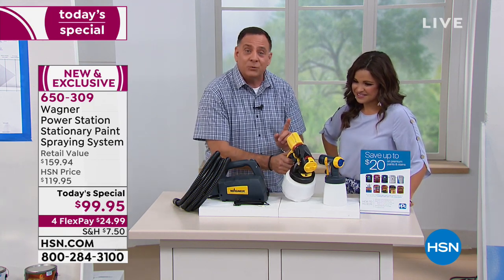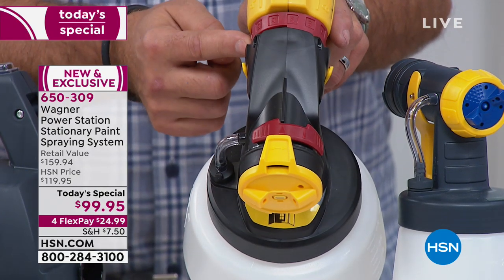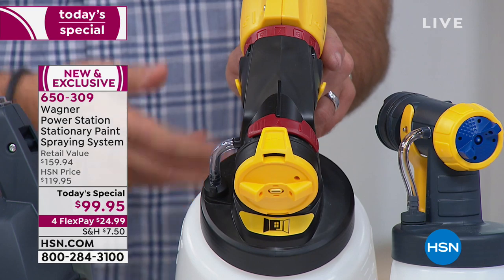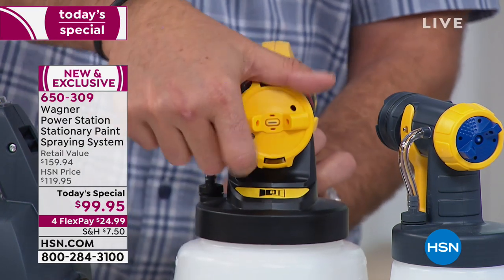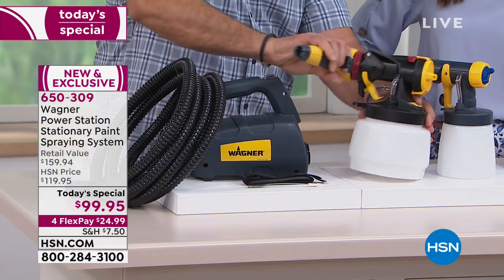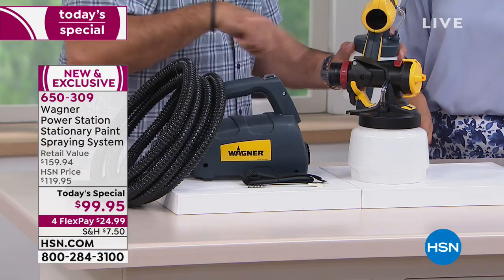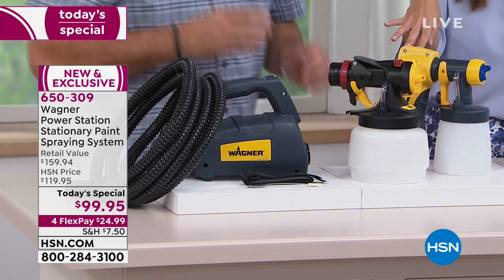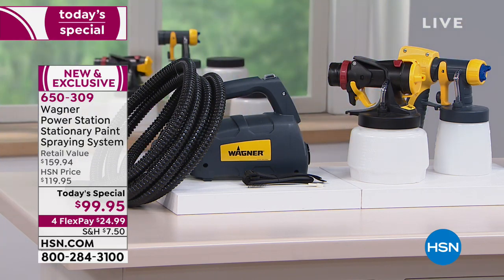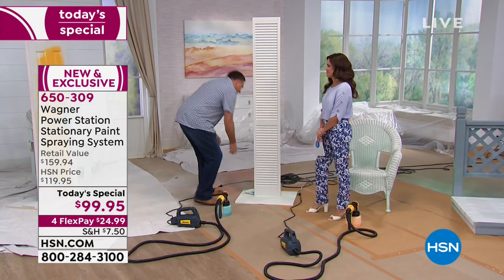There's a lot of customizability here. You can vary the stream width just by sliding this back and forth. You can vary how much volume of material you're putting on by sliding this ring — more and less. You can do stains, latex, oil, chalk paint, milk paint — anything you want. Switching to the smaller detail nozzle uses lock-and-go technology where the handle just comes right off and snaps on. The hose only fits in one direction so you can't even mess that up, and you never have to clean the hose or the turbine.